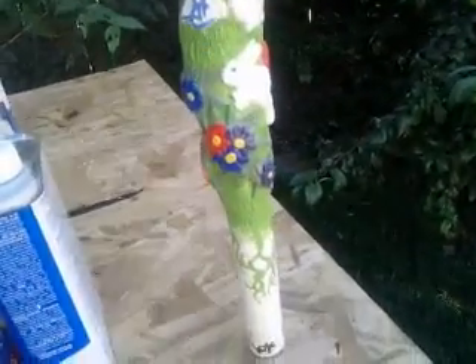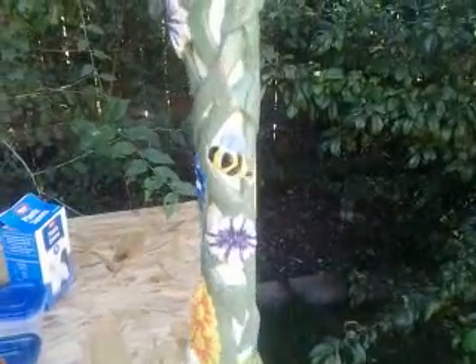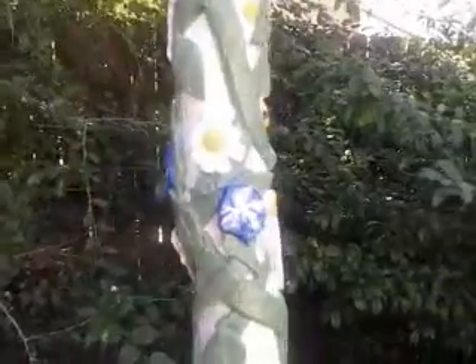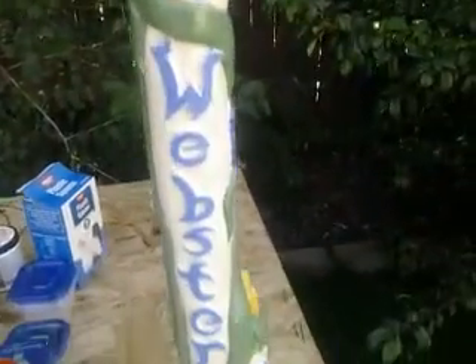Okay, here we go. Looking at Rhiannon's cane. Just got done with the lettering of her name. There's a little bee, exploding purple flowers and blue flowers. Still haven't gotten the butterflies yet, but we'll get to those. There's another little bee, and there's her name.